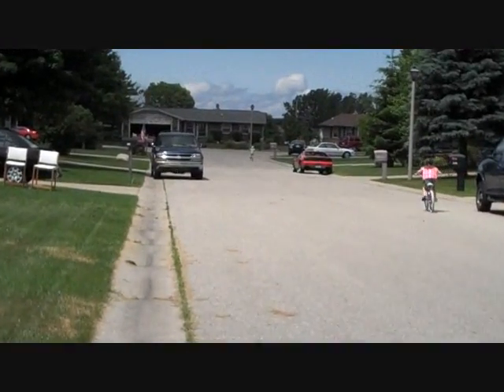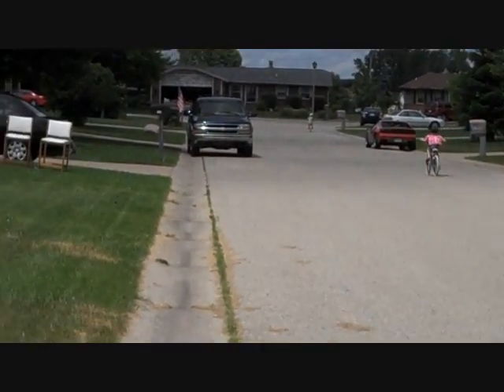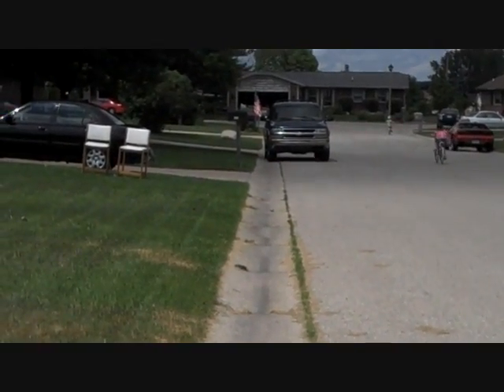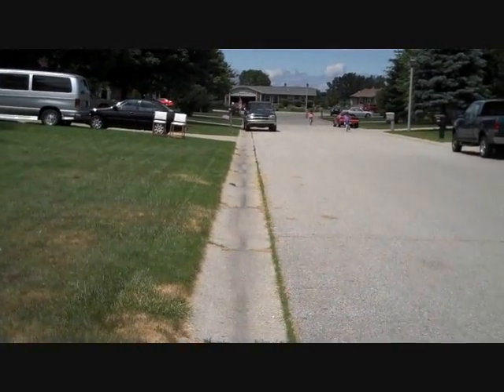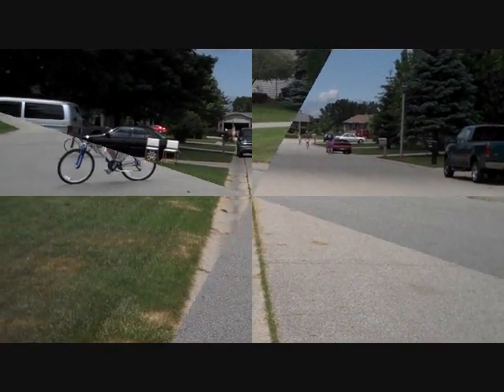Becca went way down the street on hers, and I have no idea where Daddy ended up. He must have stopped talking to somebody. So we'll pick it back up when they come back around this way.